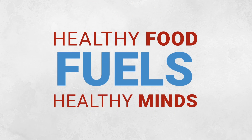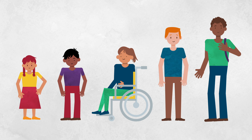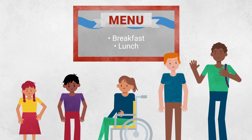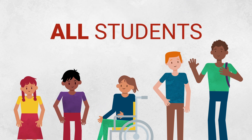Healthy food fuels healthy minds. Here in our school district, all students pre-K through grade 12 will receive breakfast and lunch on school days at no cost. And this applies to all students in our district.